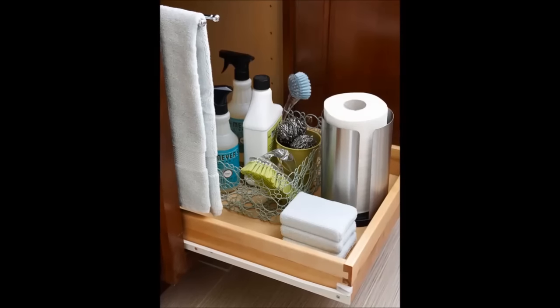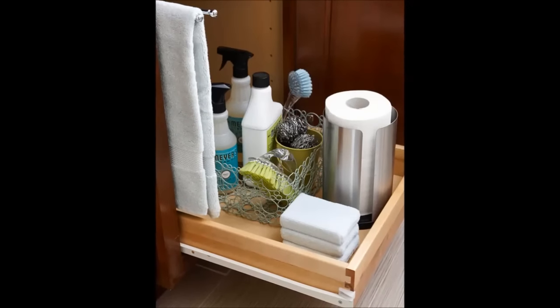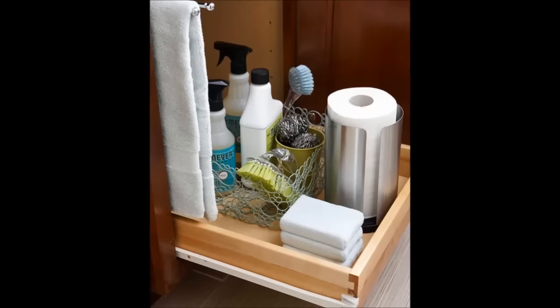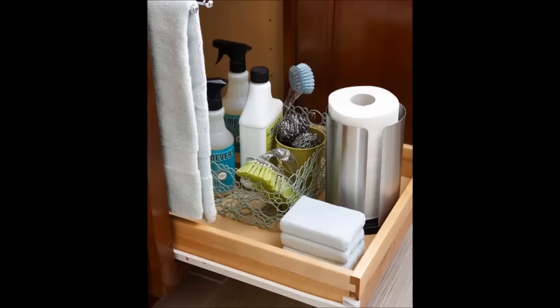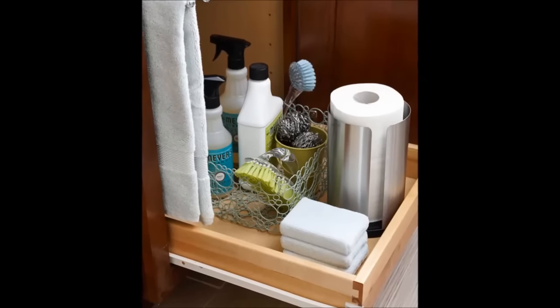14. Install pull-out drawers in your cabinets. You usually find them for kitchen cabinets, but they work just as well in the bathroom. It's the same concept as the Lazy Susan, letting you access the depths of your cabinet without having to dig past old bottles.